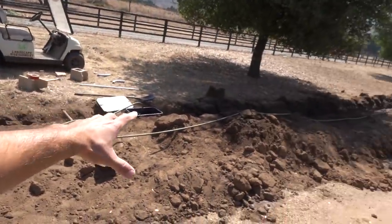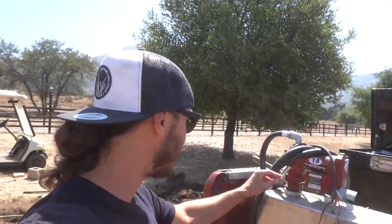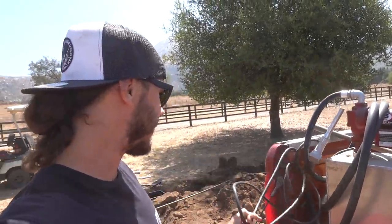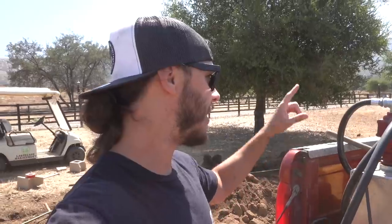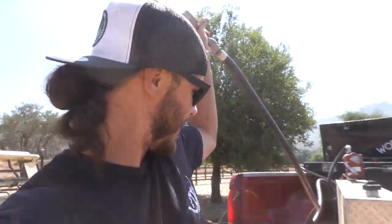Now we've got water at the center point here. Abel is wetting everything down because we're going to be backfilling pretty soon. Right now I'm going to drain out the last little bits that are in this transfer tank. Hopefully the power cable is long enough now that it's in the back of the bed. We're probably going to start trenching that last little section up there before we do the full backfill.